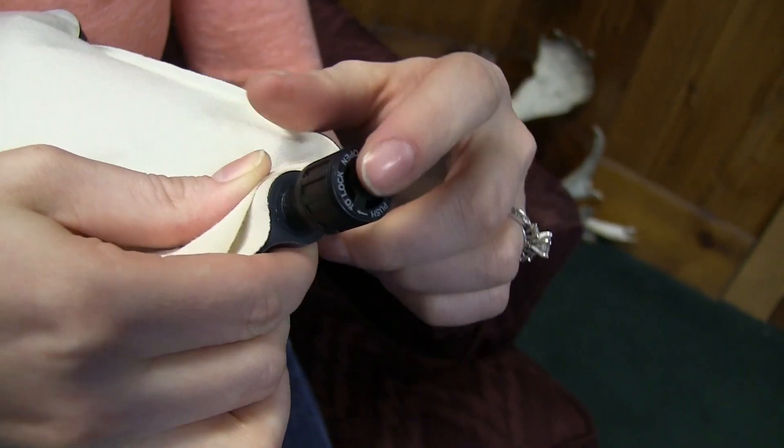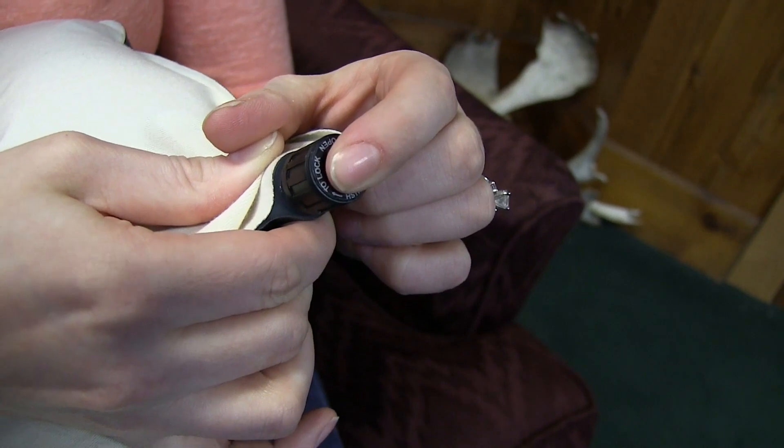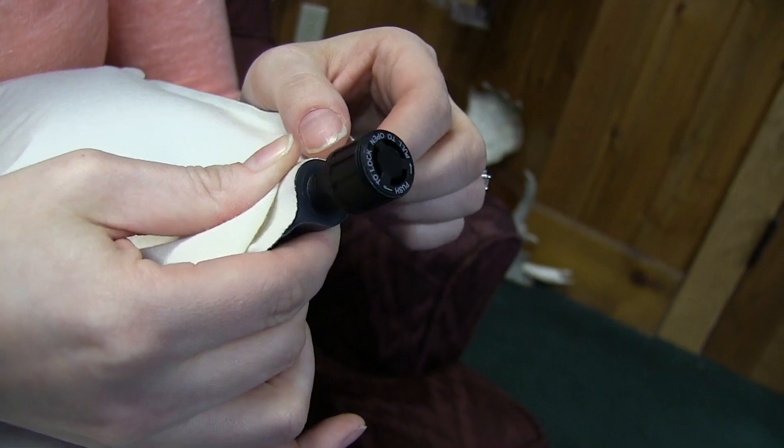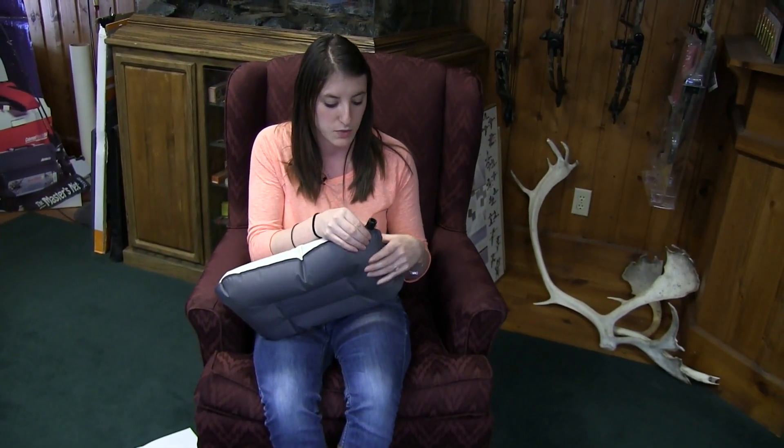One thing that we also really like is the spout. All you do to get it inflated is you have the spout pulled up, you blow into it. Once it's full to where you want it to be, just pop it down and that locks everything in.